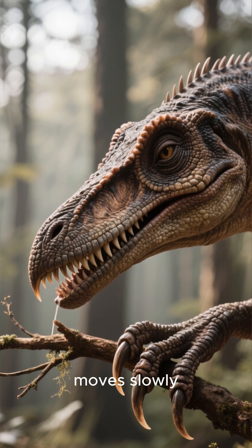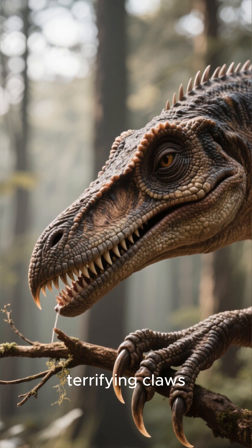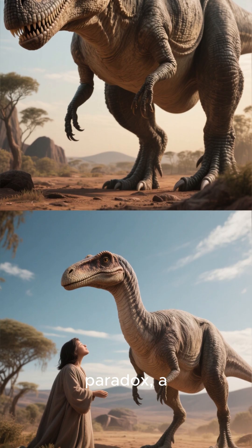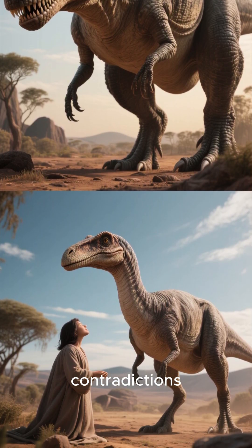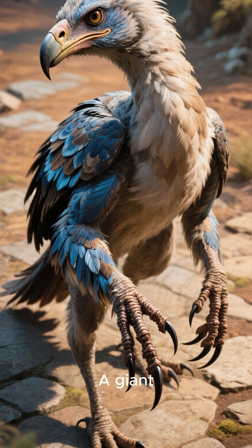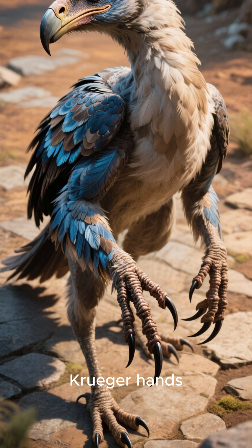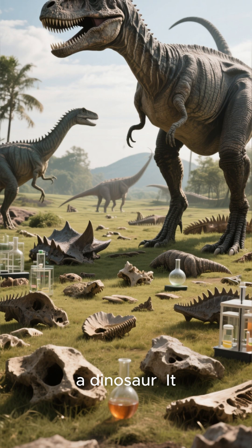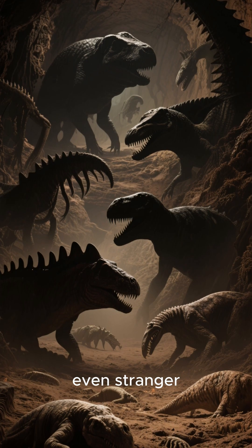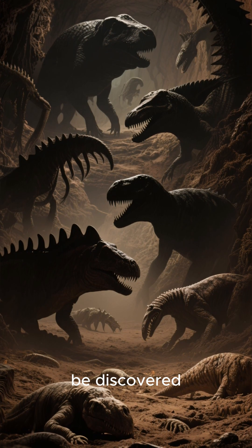It moves slowly, deliberately, using those terrifying claws to pull down a branch. It's a walking paradox, a creature of contradictions. And what's truly strange — it was covered in feathers. A giant feathered duck-billed beast with Freddy Krueger hands. This wasn't just a dinosaur; it was nature's weirdest experiment. And there are even stranger things buried, just waiting to be discovered.